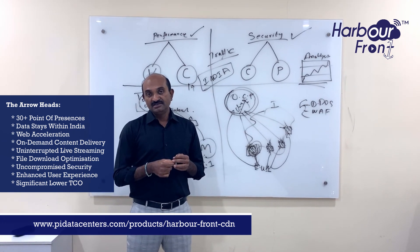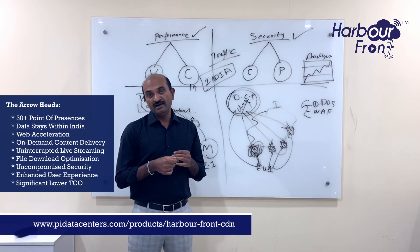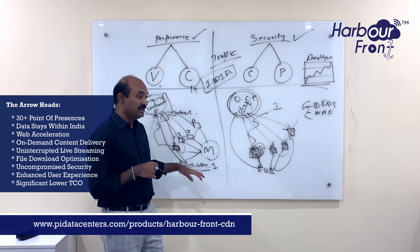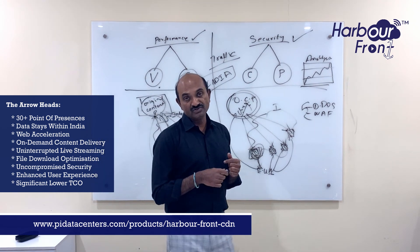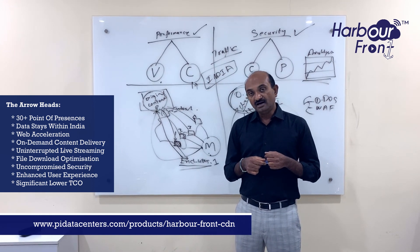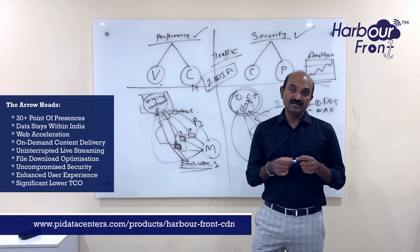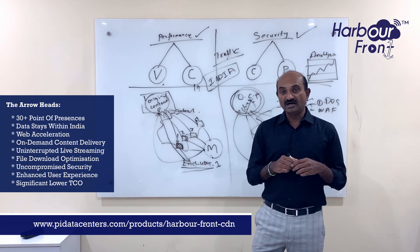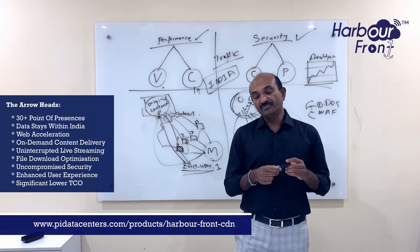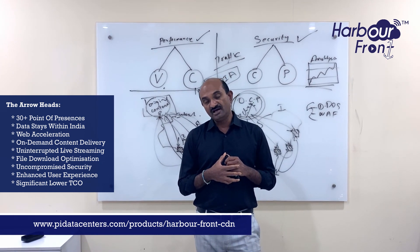Just to sum it up: this is what CDN is and what kind of role it plays in enabling and improving revenue for businesses, and how it delivers fantastic performance to your end users, thereby increasing your number of subscribers to build your business. If you need any further information on how Harbour Friend CDN can help your business, please go to the URL at the bottom of the screen, where you can send an email and schedule an appointment with an expert to review the features of CDN and how it can help your business.